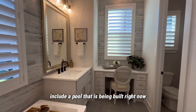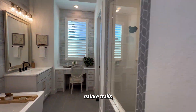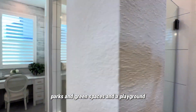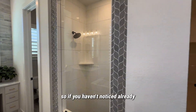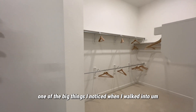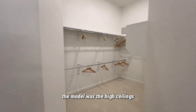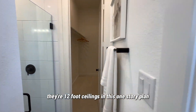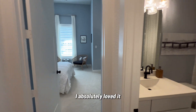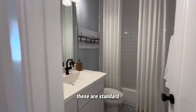Some of the amenities in the community include a pool that is being built right now, a clubhouse, a garden center, nature trails, parks and green spaces, and a playground. One of the big things I noticed when I walked into the model was the high ceilings — they're 12-foot ceilings in this one-story plan. It makes it feel so open; I absolutely loved it.